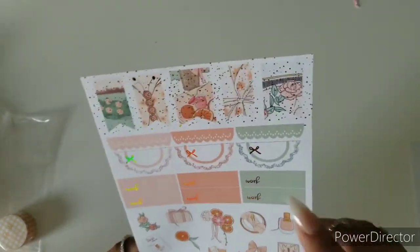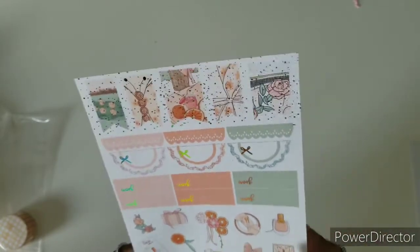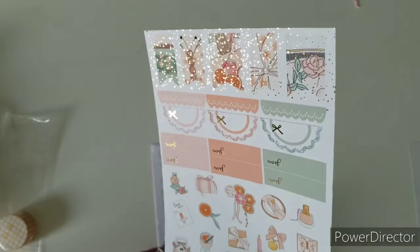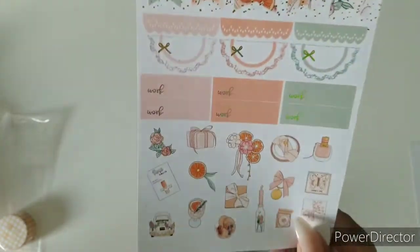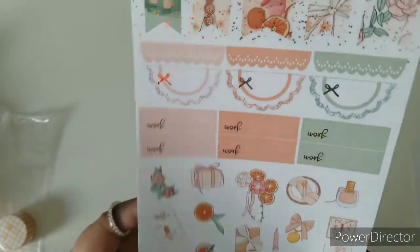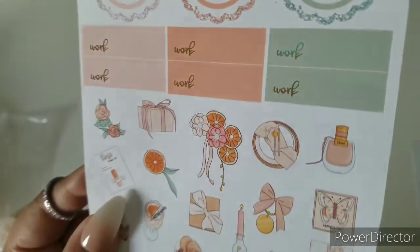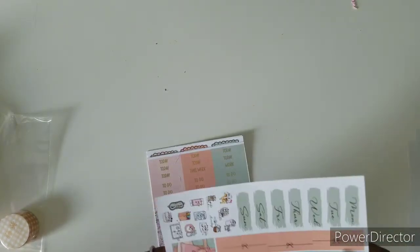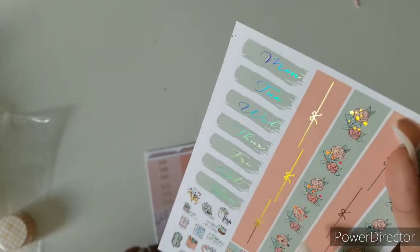This color right here is like one of the most popular colors — I see everybody gravitating to it, so this kit having it is perfect. That is really cute, and then we have our decorative deco pieces that go perfect with the kit. This detail right here definitely has me. Here are our date covers and then our bottom washi — check that out.